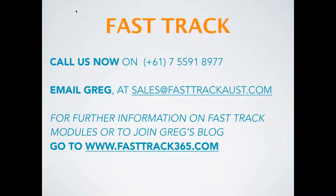For more information and a free 30 minute consultation, call us now on the number on the screen, or you can email Greg himself on the email provided. Visit our website to get more specific information on the FastTrack modules, and to subscribe to Greg's blog, go to www.fasttrack365.com. Thank you very much for your time and we look forward to speaking to you soon.